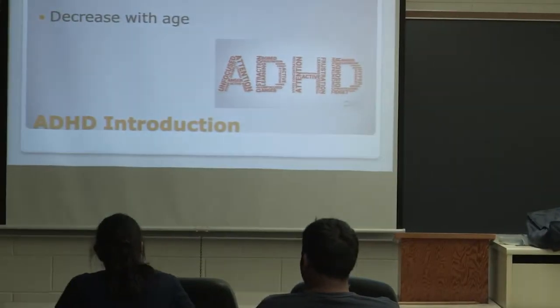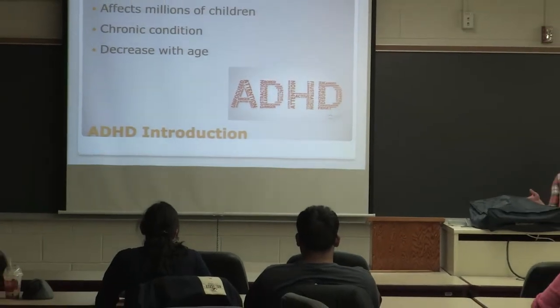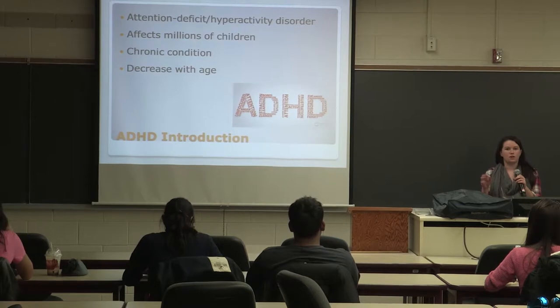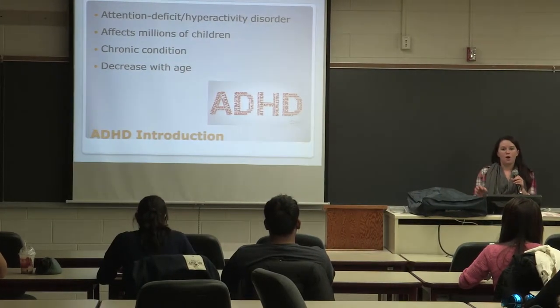ADHD stands for Attention Deficit Hyperactivity Disorder. It affects millions of children. This is a chronic condition, therefore there is no cure, but medical researchers are looking to work with children to help subdue their symptoms. With some children, their symptoms decrease with age, but others will suffer from it their entire lives.